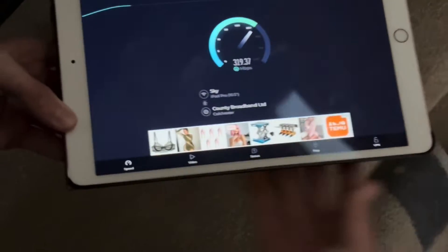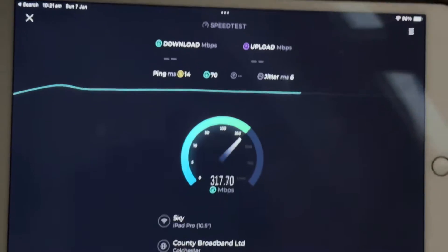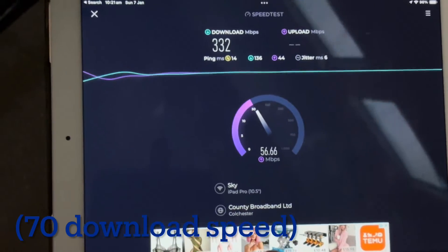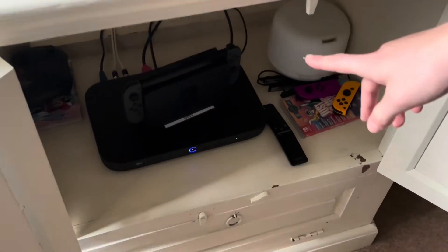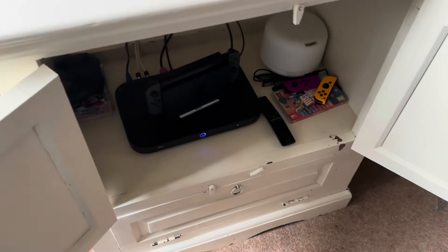This is what we're currently getting on Wi-Fi. Sometimes it's 400, sometimes it's 200 — currently we're getting 320 Mbps. Upload is pretty good too. Previously it was 70 Mbps next to the router. There's no Ethernet connecting to the gear currently, but we are still going to utilize the Ethernet cable that goes from here to where the router previously was. With the speed test we'll be getting around 200 Mbps.